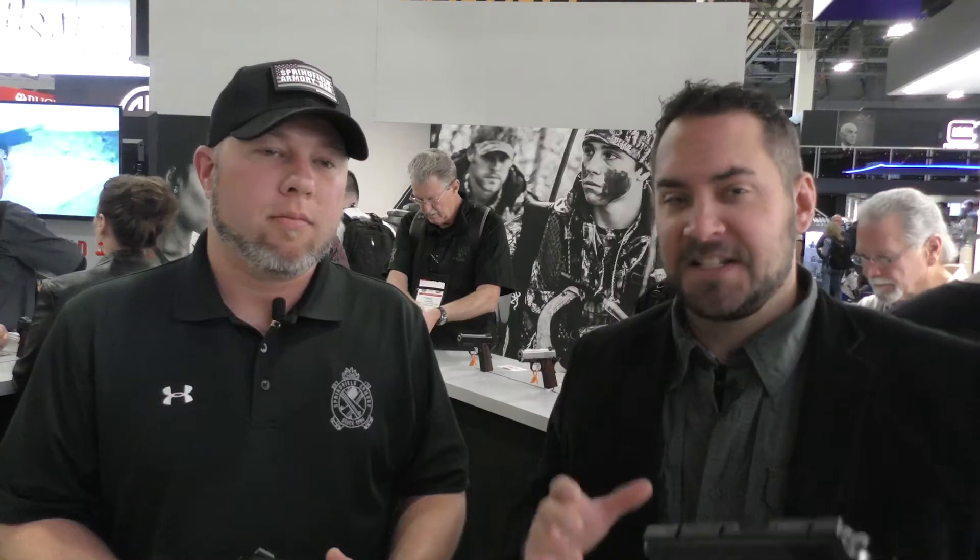Bringing home a new custom pistol is exactly like bringing a brand new kid home from the hospital. It's an amazing feeling, it's an amazing experience, there's nothing else like it — and now you can get some great options coming out of Springfield.